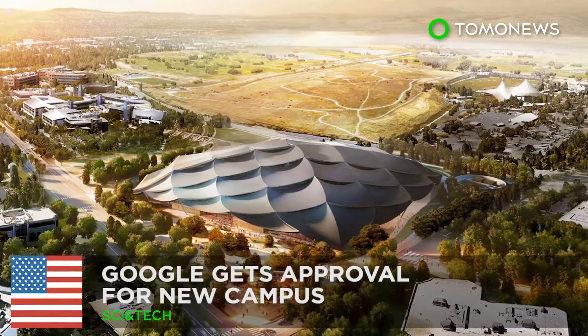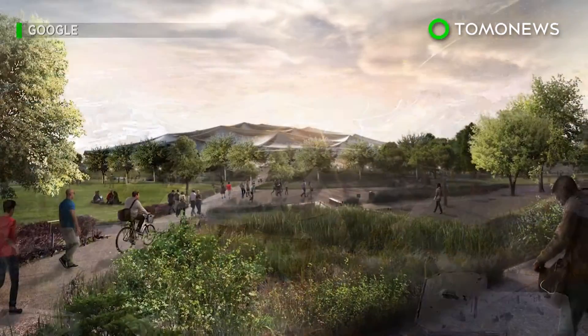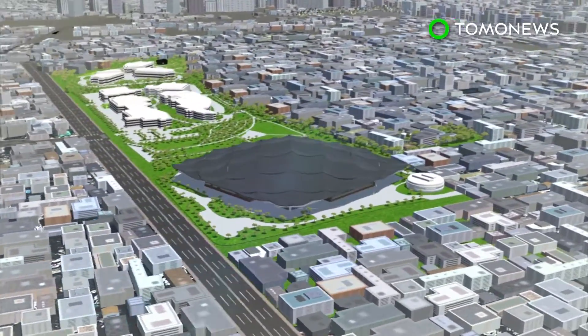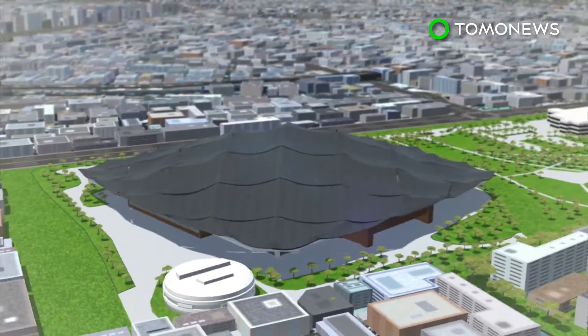Google is getting a new campus. Google's application to build a new campus has been approved by the Mountain View City Council. Google's new campus, Charleston East, will be located next to the current Googleplex in Mountain View, California.